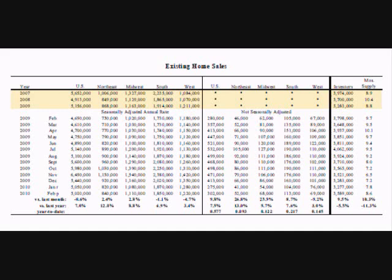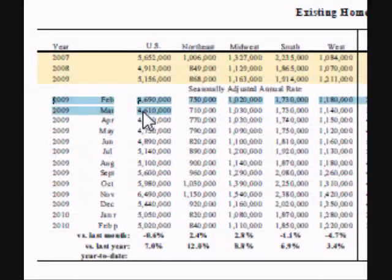The first table contains the quantity of sales of existing homes, plus the inventory of available homes for sale. The second table contains the average prices the homes sold for. The table for existing home sales shows the number of homes sold in the entire U.S., next to that is just the homes sold in the Northeast, the Midwest, the South, and the West.